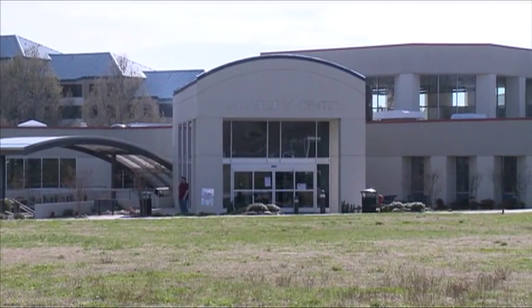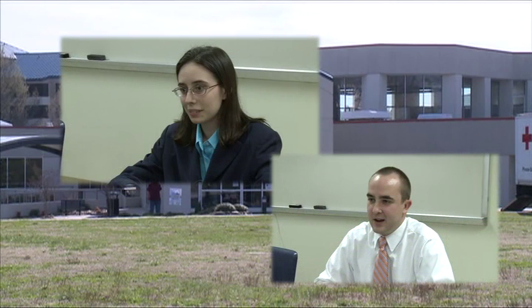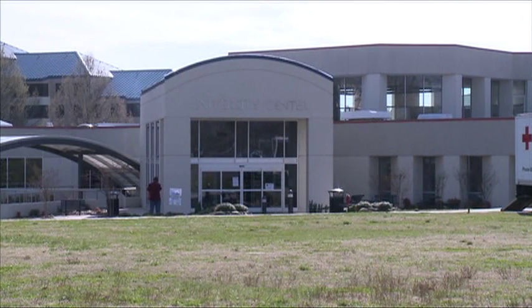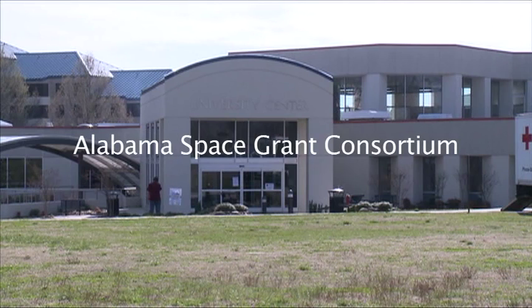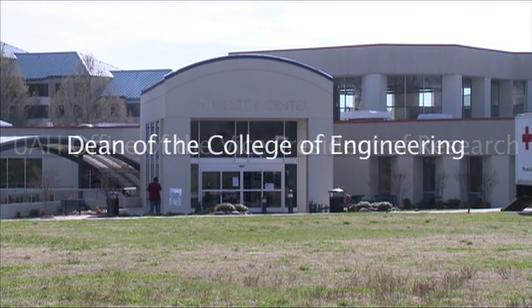UA Huntsville has the reputation of being a world-class institution. There are hundreds of faculty with advanced degrees, but it's also a university that puts students in the middle of that research and gives them an opportunity of a lifetime. Dr. Garman stresses that projects like this at UA Huntsville are only possible with help from the Alabama Space Grant Consortium, the UAH Office of the Vice President of Research, the Dean of the College of Engineering, and the Mechanical and Aerospace Engineering Department.